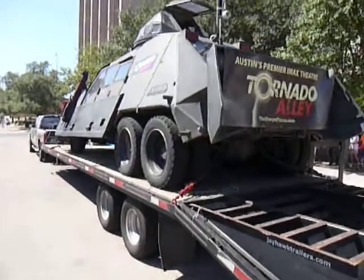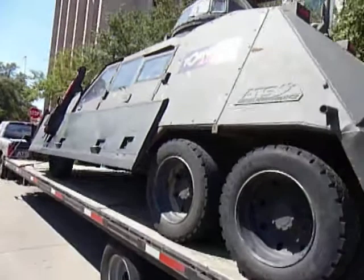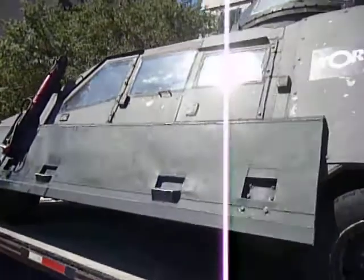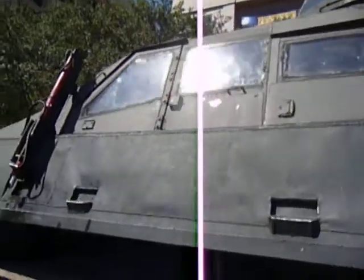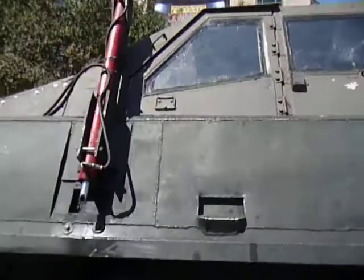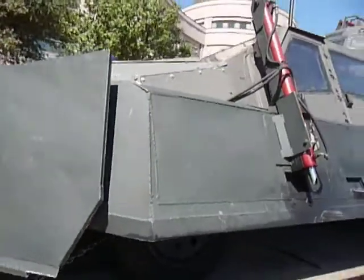Have you ever wondered what it would be like to live through a tornado? I hope you never have to find out, but if you do, this is the vehicle to survive in. It's the vehicle they use to chase storms, and it was used in the 3D movie Tornado Alley.